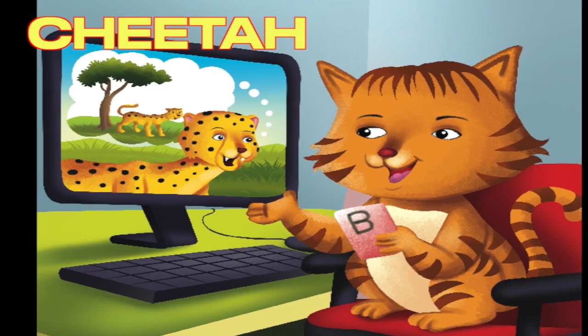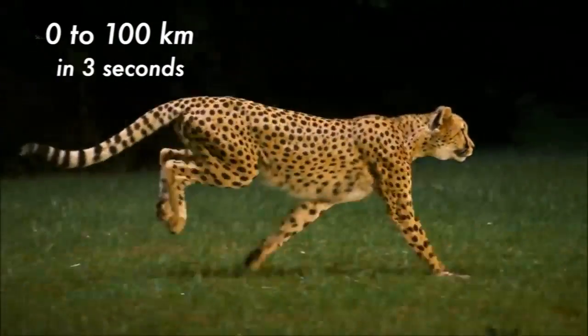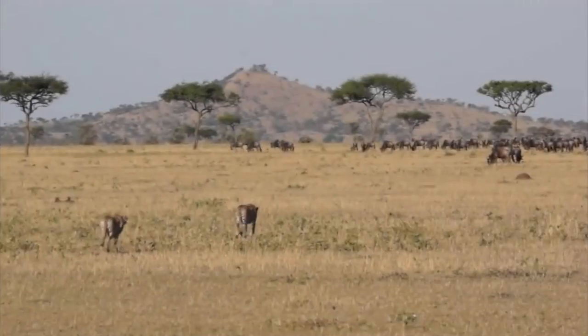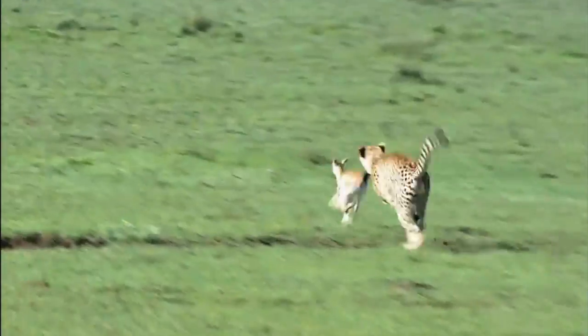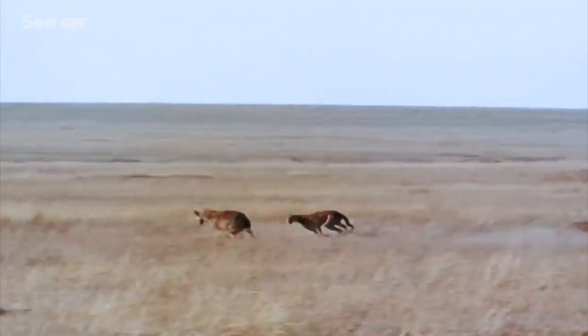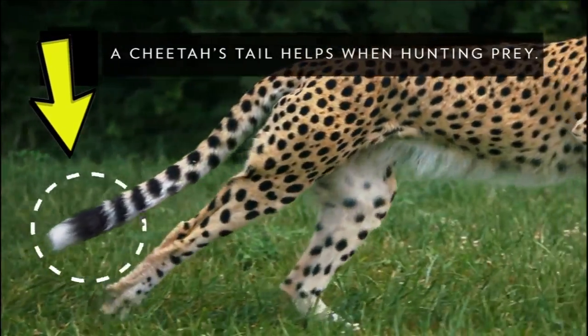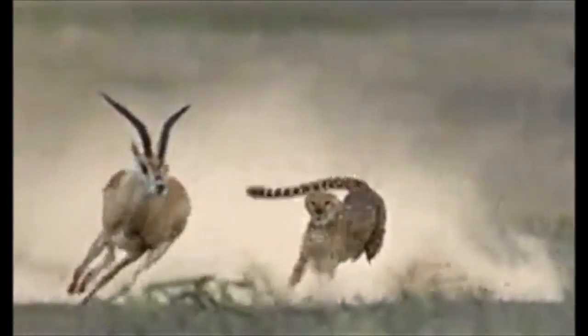We cheetahs run very fast for short distances. We cheetahs live in the savannah in Africa. Our spots and speed help us sneak up on our favorite food. When we run, our cheetah tails help us balance and steer. Our tail is like a rudder on a boat or on an airplane.